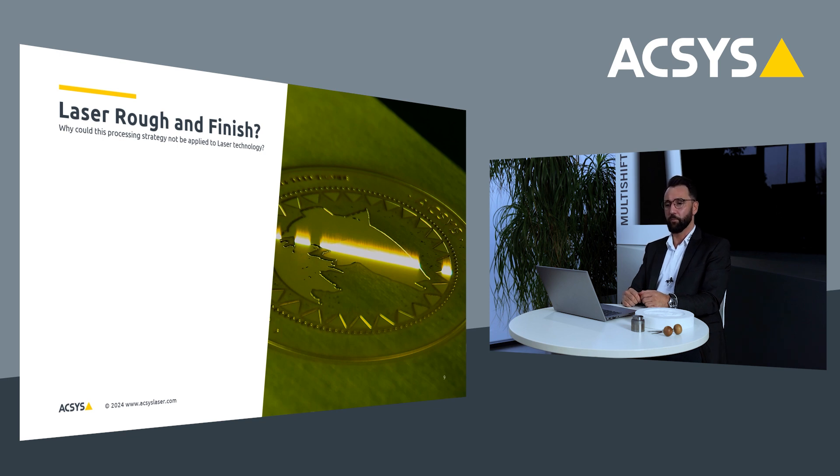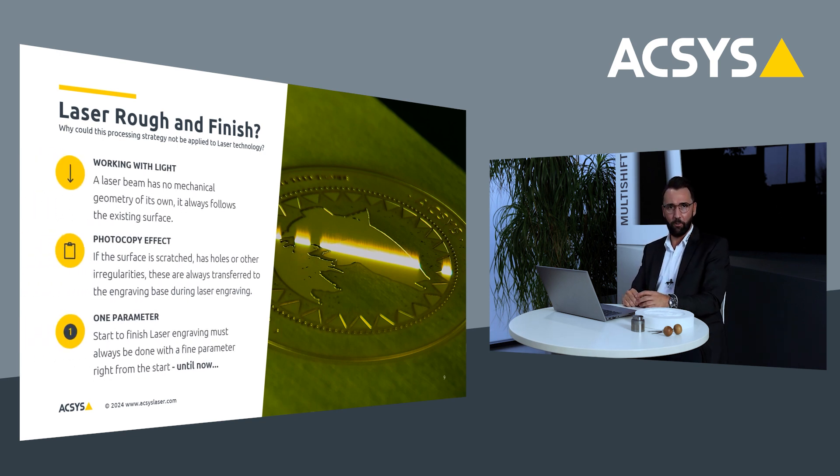Why is it so difficult to do the same thing with laser technology, and what was basically our challenge? Well, a laser beam is light. It doesn't have its own geometrical edge. It cannot dive into the material and create a new surface. With laser, you remove step-by-step, layer-by-layer material. What you create with that is what you call a photocopy effect — when you have a big dent or scratch on the surface and you engrave on top of it, the damage will be transferred all the way to the bottom of the engraving. Another common factor is that usually you set up your machine with one specific parameter and engrave everything with it, and because you often want the highest possible quality, you don't end up with the fastest one.